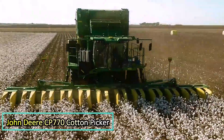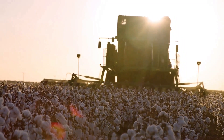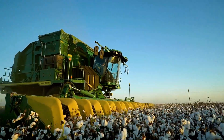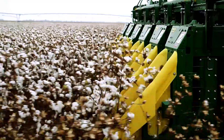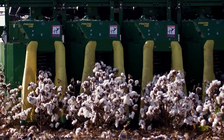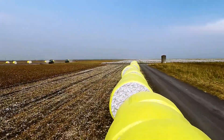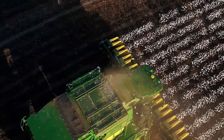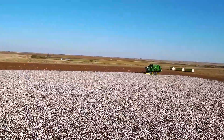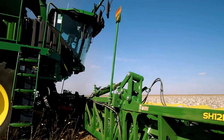Introducing the John Deere CP 770 Cotton Picker, the latest innovation from the legendary farm equipment manufacturer known for its quality and reliability. This advanced cotton picker operates at impressive speeds of up to 7.4 kilometers per hour. One of its standout features is its ability to tightly pack bales, reducing the cost per kilogram of cotton by an impressive 8%.